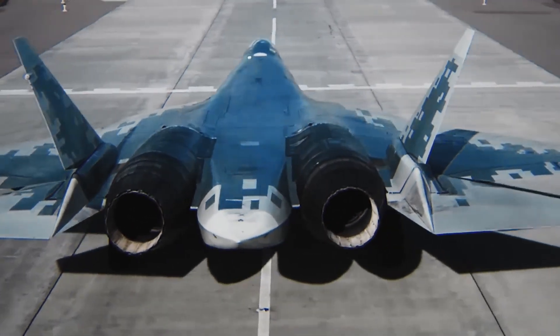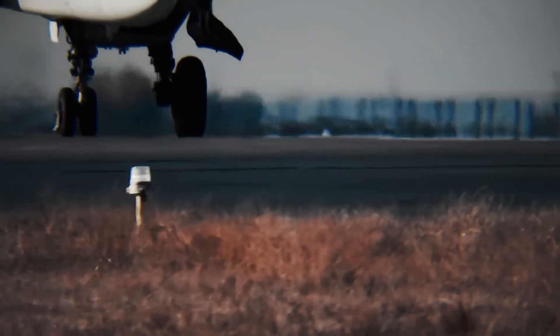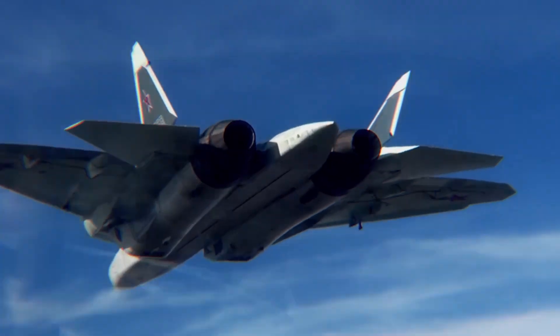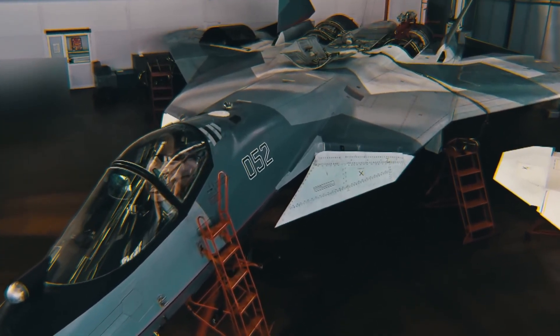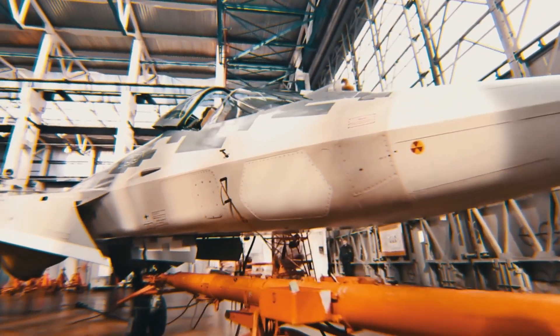Inside, advanced avionics, sensor fusion, and AI-assisted targeting systems give the pilot full battlefield awareness. It's capable of air-to-air, air-to-ground, and even electronic warfare missions. What sets it apart is how it doesn't just match Western stealth fighters — it challenges them with agility, power, and raw presence.